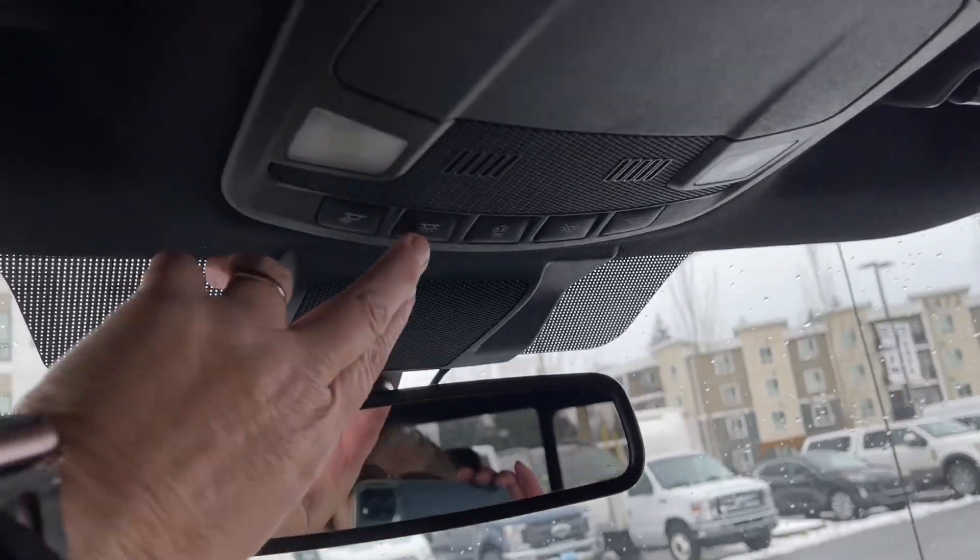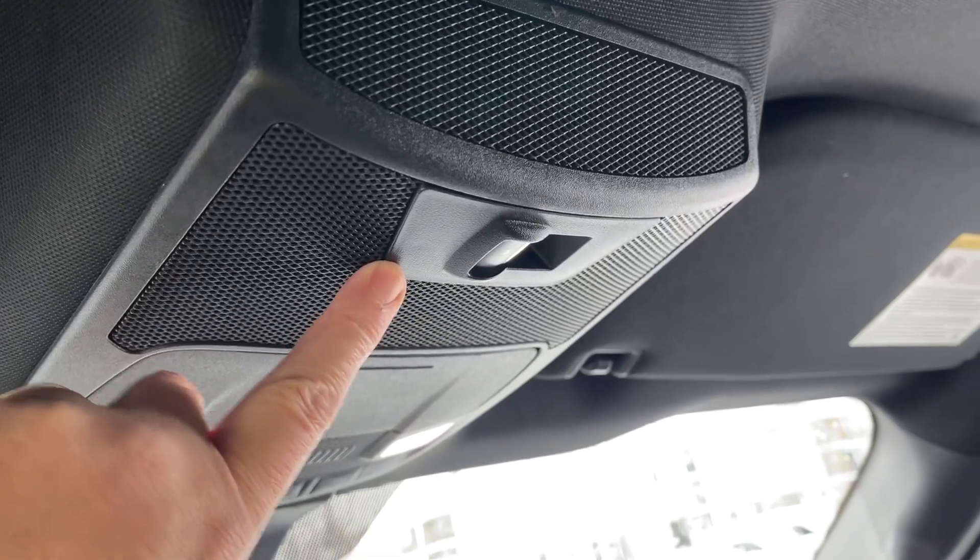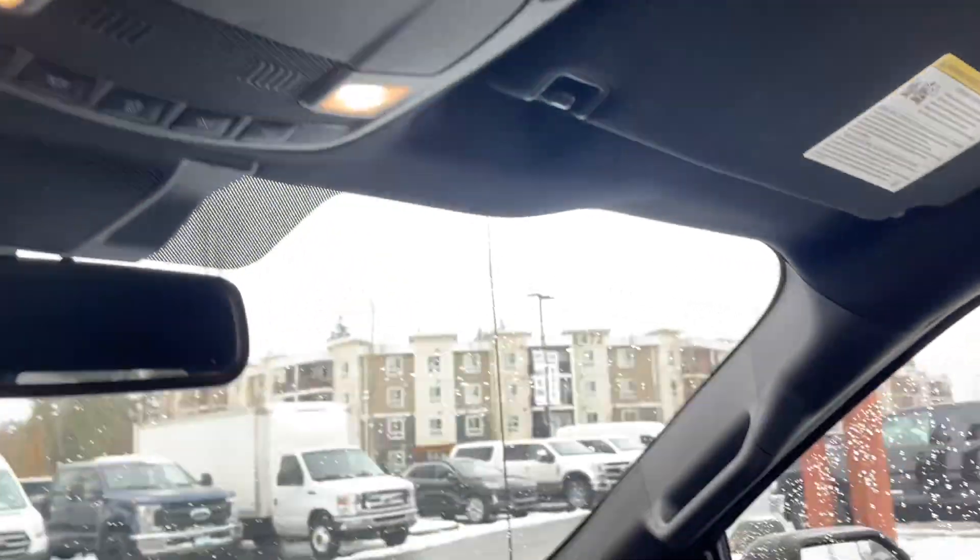And then up top, auto-dimming rear view mirror with your lighting controls. You also have your sunglass holder and a power sliding window in the rear — that's what that control is — and a grab handle in the body that makes it easier to get in.